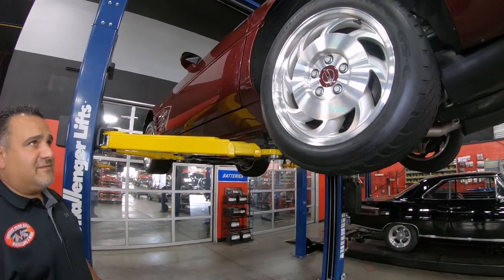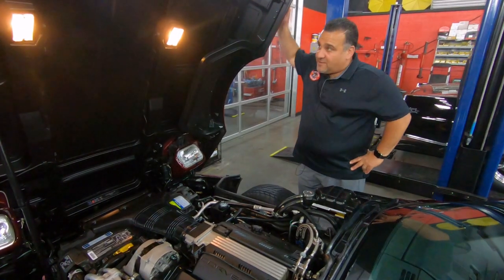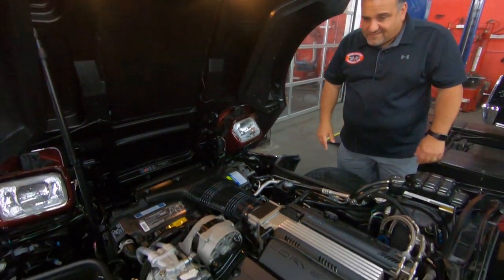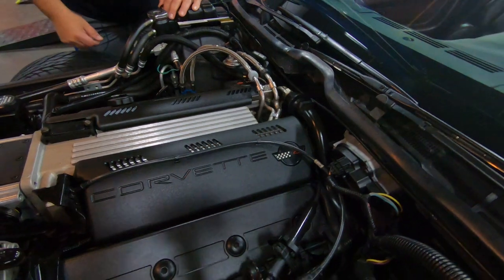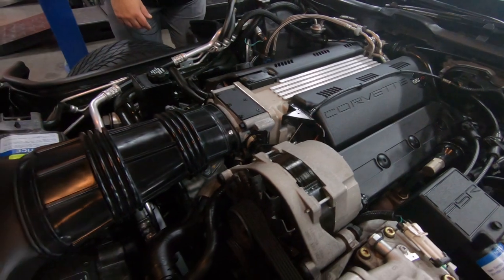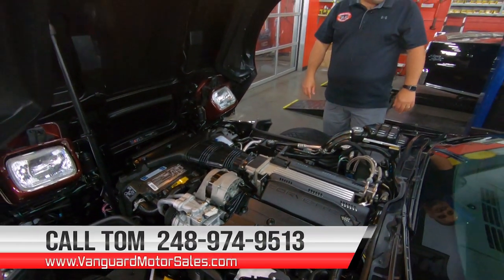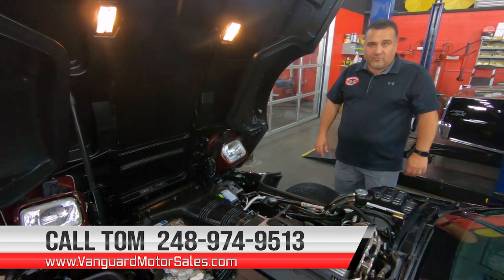Out back is a 285/40ZR17 — also the original tires. Let's drop the Corvette down and take a look under the hood. Even the lights work underneath the hood here. The motor compartment looks absolutely awesome — doesn't appear to have any leaks, and all the reservoirs and everything look nice and clean. Absolutely beautiful. If you want to make this part of your collection, I'd highly recommend it. Give me a call today at 248-974-9513 and let Vanguard Motor Sales park this cream in your driveway.